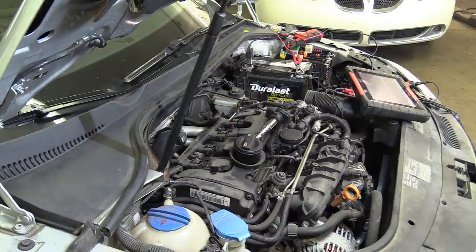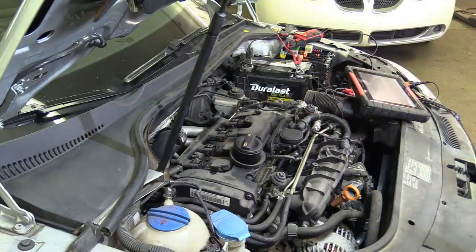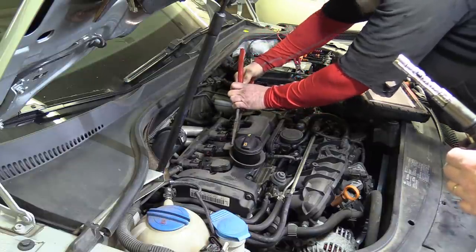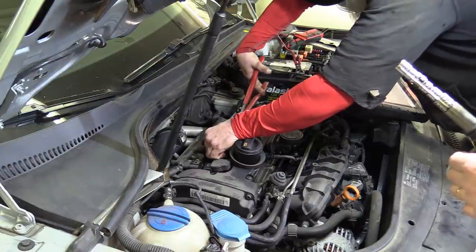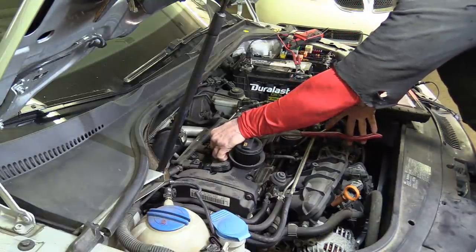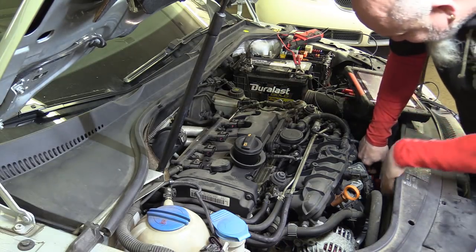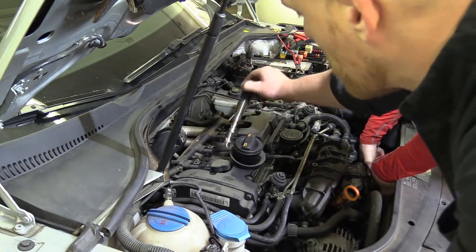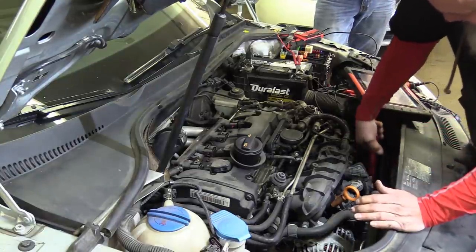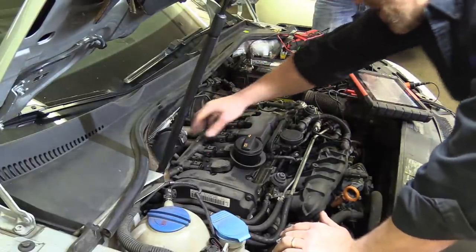I'm going to recommend all four coils, all four plugs, and change this PCV housing — factory parts only on this car. Moving the number three coil to the number two position. Let's retake the pattern. Moving the number two coil to number three position.